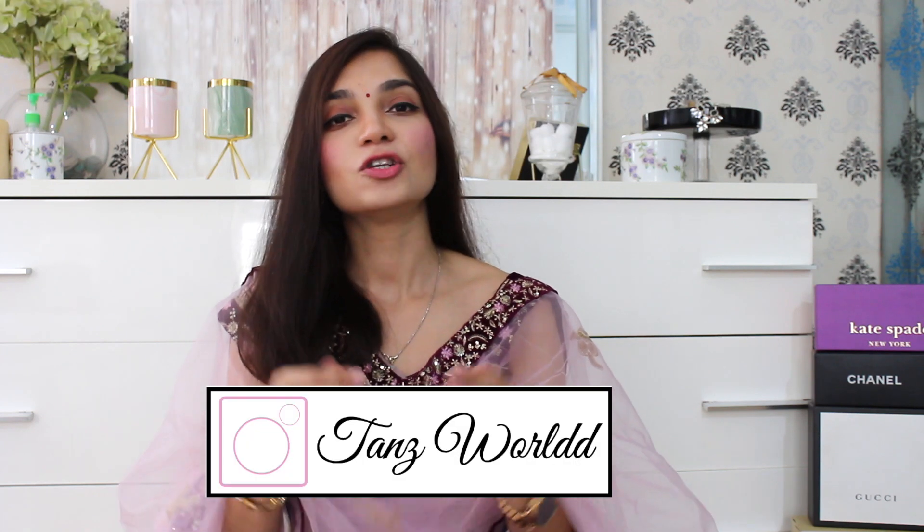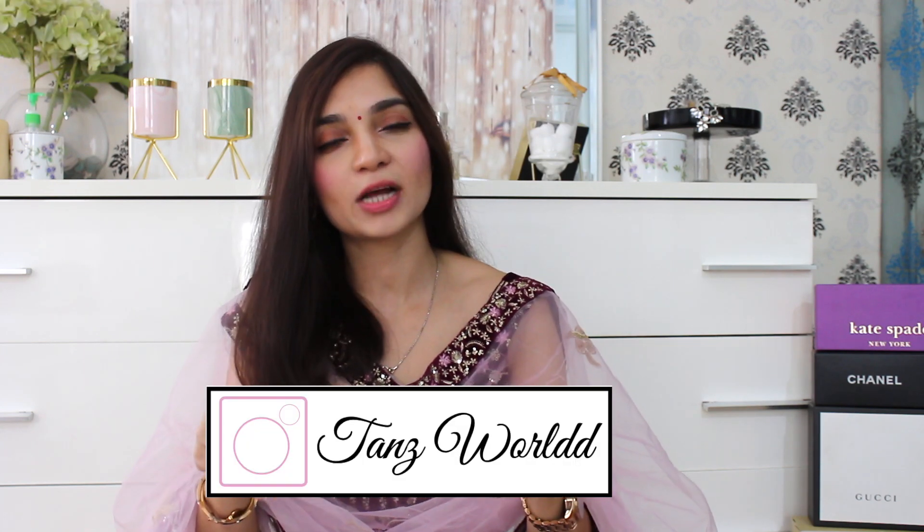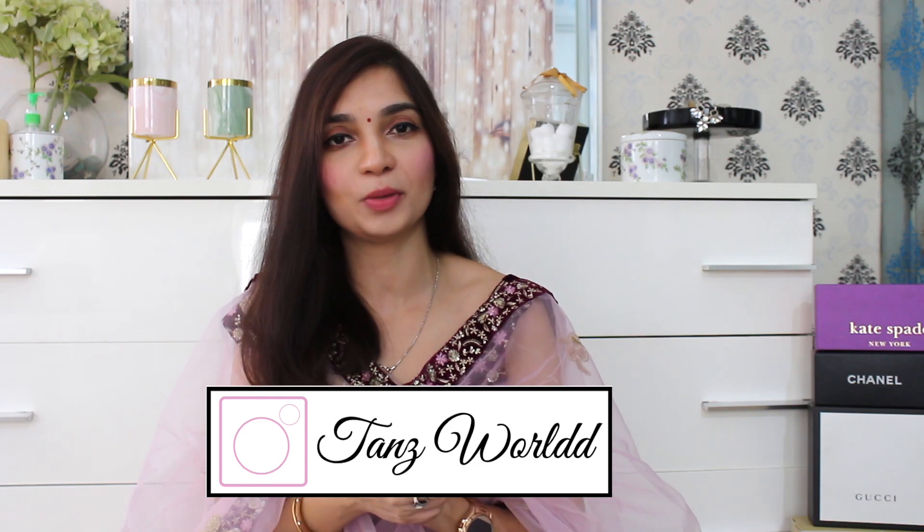Hi guys, welcome back to my channel. If you are watching this for the first time, then hi, I am Thalu. This is my channel where we share my take on dressing classic and chic on a budget, along with skincare and lifestyle videos. Please take a moment and subscribe to my channel — that will genuinely mean the world to me.